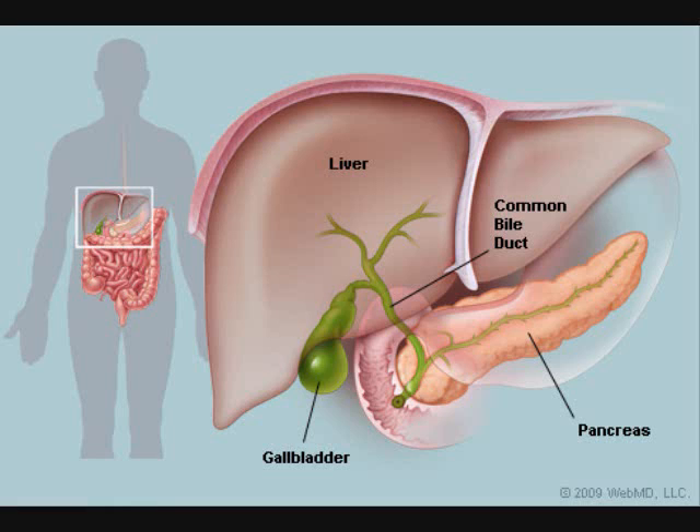We have two types of glands: the exocrine and the endocrine. Whenever you hear the word glands, it is a part of the body that produces a hormone or substance. Exocrine glands are a group of organs that once it produces a hormone, it first goes to a duct. If it's an endocrine gland, once it produces a hormone, it goes directly to the blood.